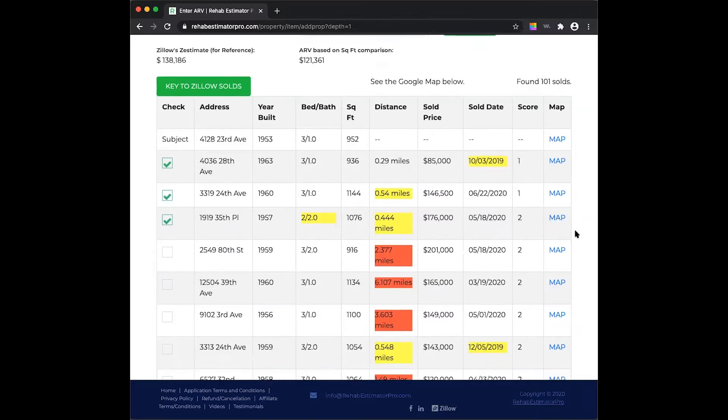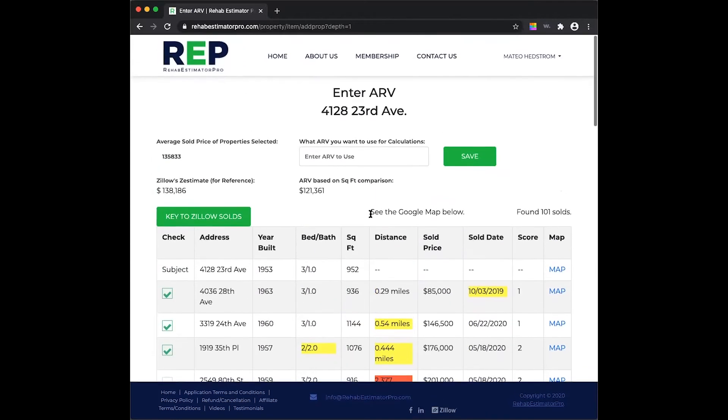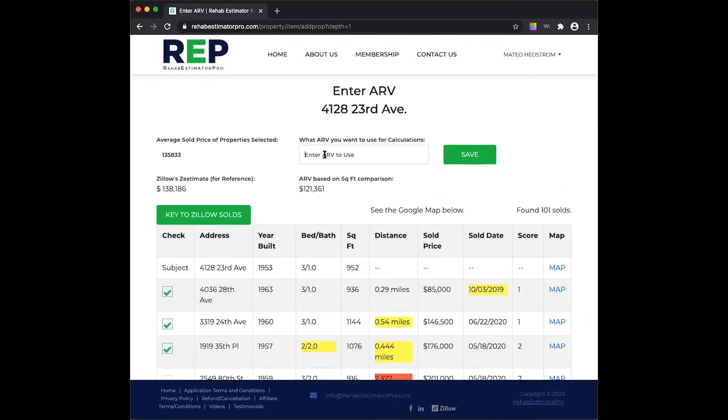We don't want to get into the red where comps are miles away. You can see on the map what it's pulling — some are on the other side of the park, but we're all on the same side of Washington Road. As soon as you cross a major road, things start to change. We're going to put an ARV in, but not before we run our own comps with our own due diligence. I'm going to move over to the other screen and show you the comps I would run as well.